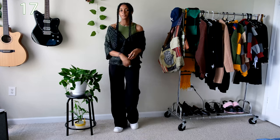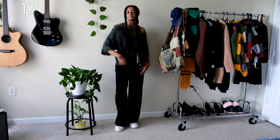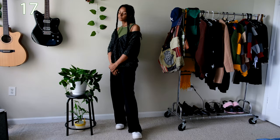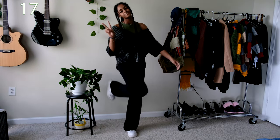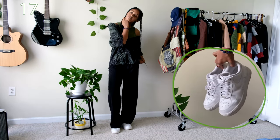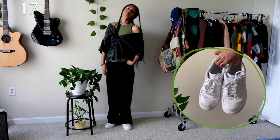This outfit I've worn an unfathomable amount of times last year and as you can tell that trend is definitely continuing into this year as well. This outfit is very cute, casual, and incredibly comfortable. Any outfit with flowy white pants is comfortable to me honestly.